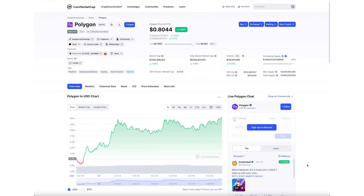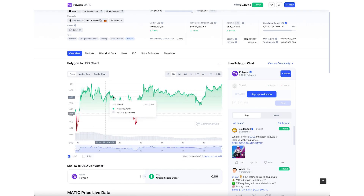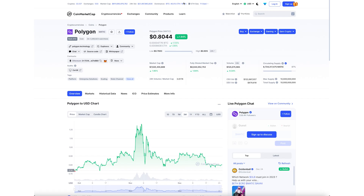Polygon is currently sitting around 80 cents, up about two percent on the day, which is nice to see. On the one-day chart there's a very nice uptrend. Over the last seven days it's been all over the place, and like most things over the last three months we've seen a bit of a dip with a small rally in between.